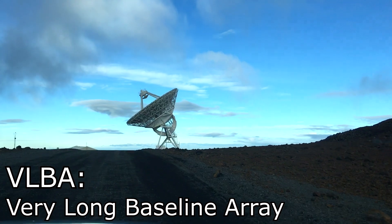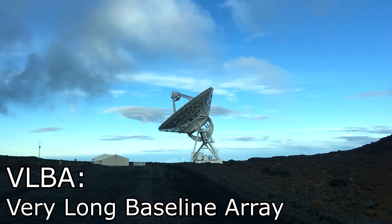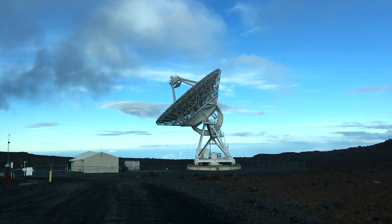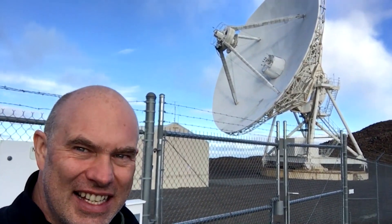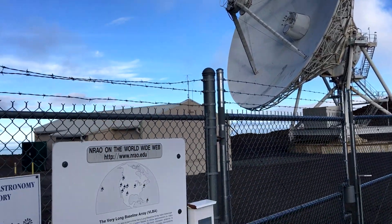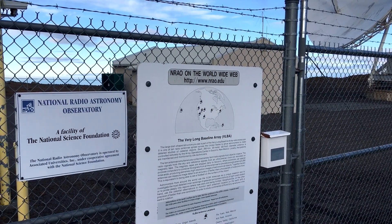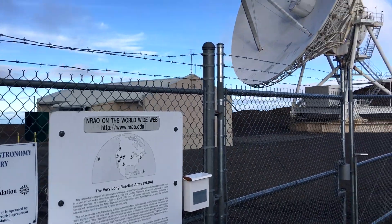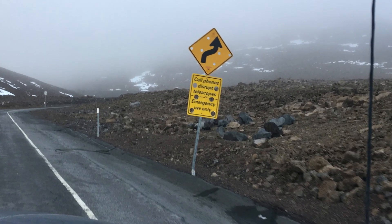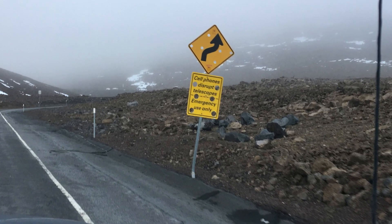This is the first telescope I've seen — this is part of the VLBA, the Very Long Baseline Antenna. I think that's a 25-meter dish and it is actually slewing downwards. This is one part of the VLBA — that is stunning, 25 meters. It's operated by the national radio observatories. In case you're wondering, yes I was using my iPhone, but there are plenty of signs to remind you to put it into airplane mode.